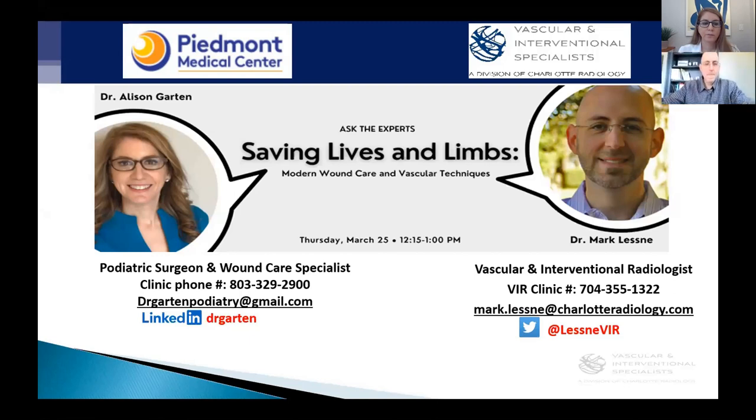Today's webinar will be focusing on a multidisciplinary approach involving modern wound care and vascular strategies. We are joined by Dr. Mark Lesney and Dr. Allison Garten. Dr. Mark Lesney is a vascular and interventional radiologist, a vascular and interventional specialist at Charlotte Radiology, where he focuses on the evaluation and treatment of patients with peripheral artery disease, critical limb ischemia, complex lower extremity, and thoracic venous disease.